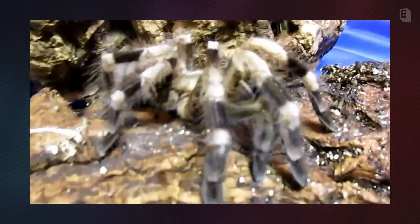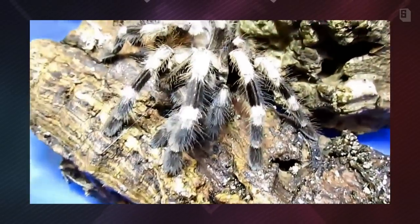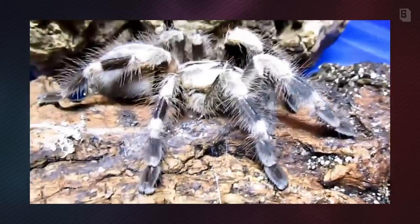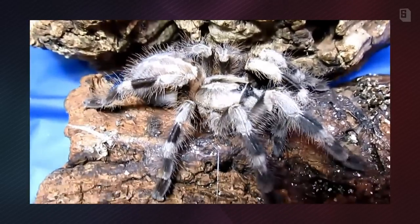This is an arboreal species, as all of the Poecilotheria genus are. An interesting fun fact about the species is that the markings on the first and fourth leg are supposedly identical on every animal, which I think is pretty neat.